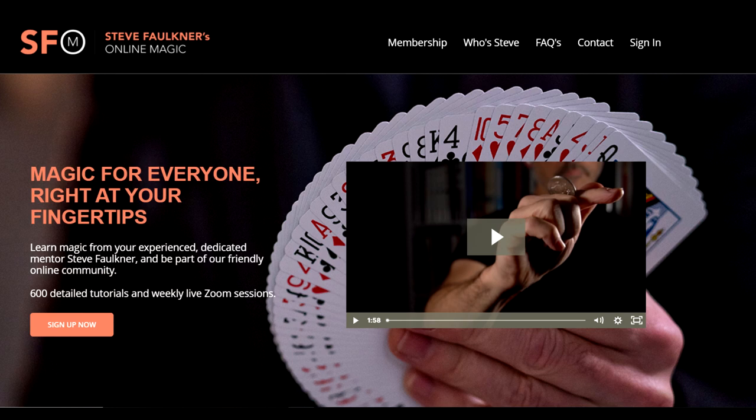Today we're going to look at Steve Faulkner's online magic — that's onlinemagic.co. I'll tell you right off the bat, it's $13 a month. Some people make you wait until the end, but I'm telling you now: it's $13 a month. But you want to know what you get for that, right?